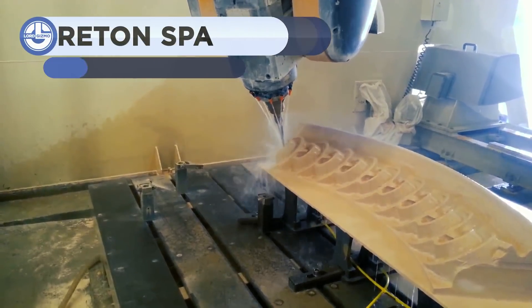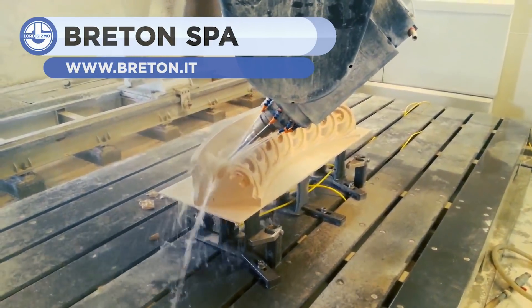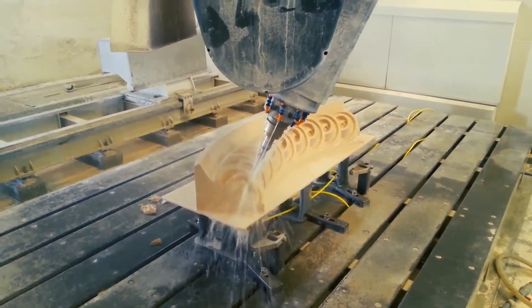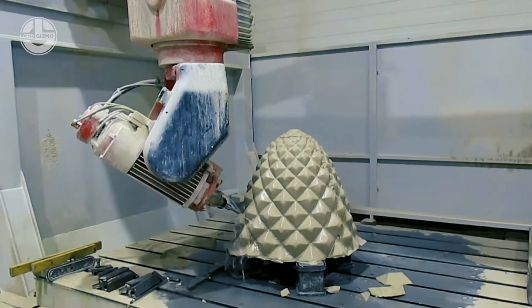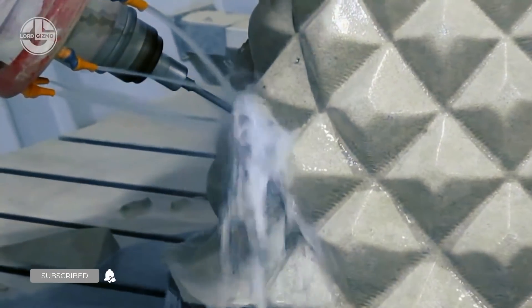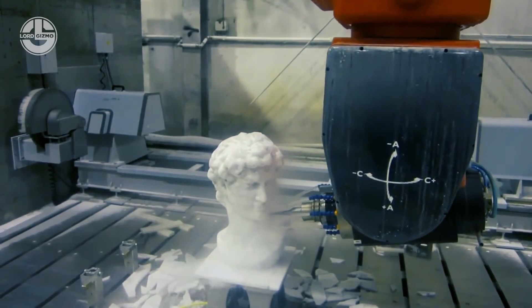First up are some powerful 5-axis CNC machines by Bretton Spa. CNC machines, especially those that are 5-axis, allow for the precise manufacture of complex components. In fact, as you can see, it can recreate sculptures in great detail.